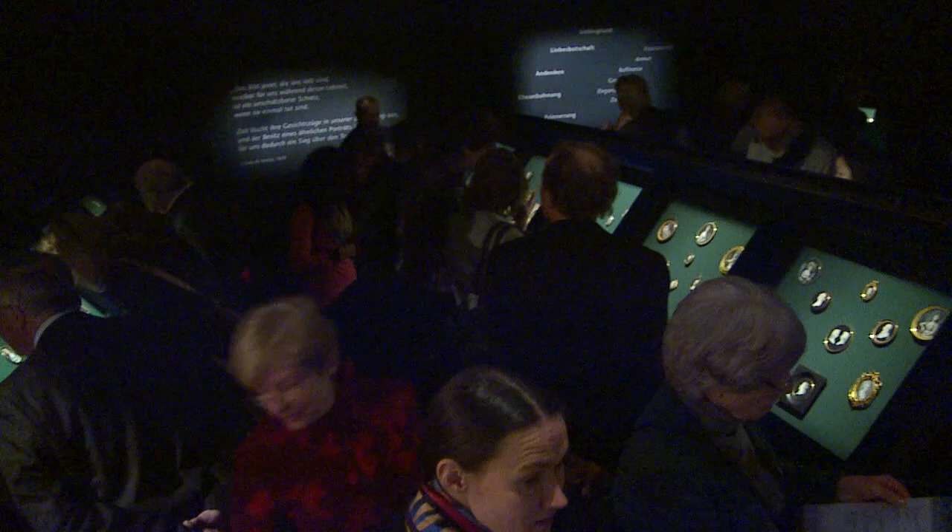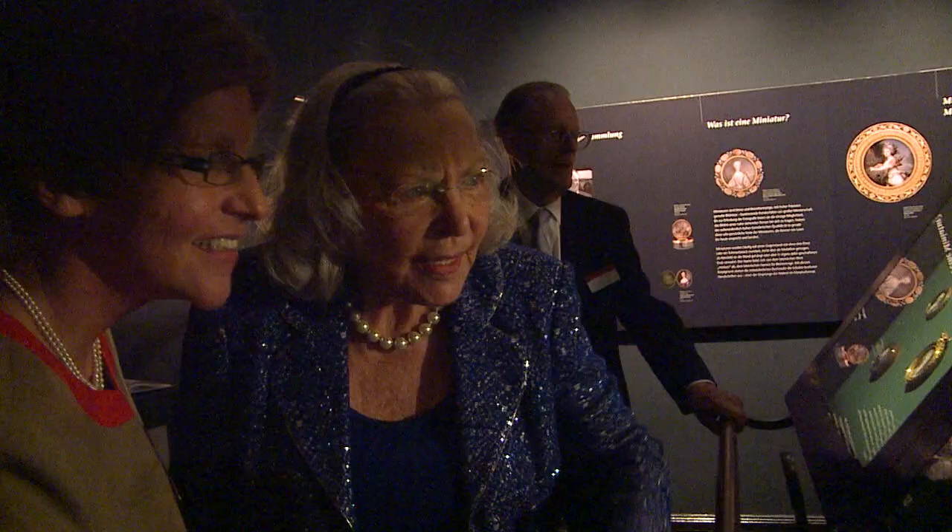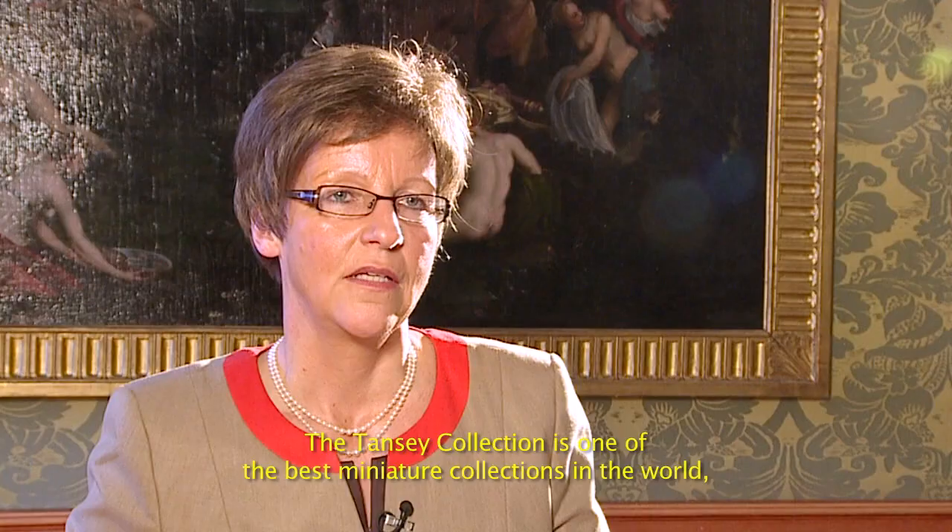After a gala reception at the Bowman Museum, the conference participants can finally scrutinize the new exhibits under the magnifying glass, quite literally. The Tansys also took the opportunity to have a look at the new exhibition.